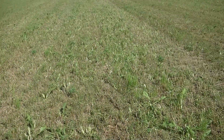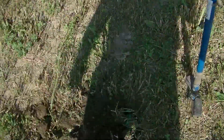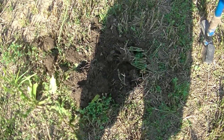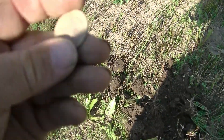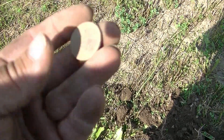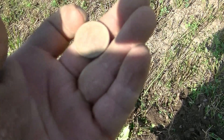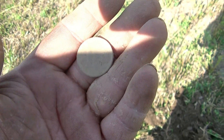Well we are in the area where some buddies of ours found GW buttons - not in this field, but just a few miles away. I just got a GW - a George Washington quarter. Can't see the year on it but it's a state quarter no less. Oh well, on to the next.